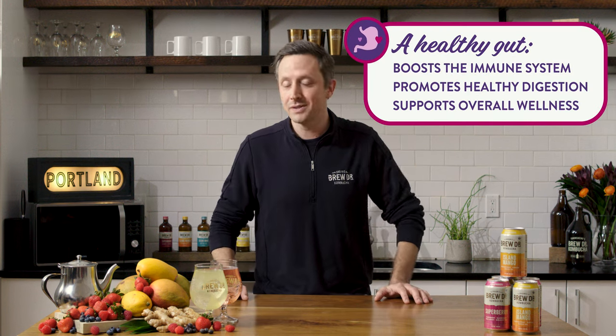Now, here comes the good for you part. During fermentation, millions of gut-friendly live and active cultures grow. A healthy gut boosts the immune system, promotes healthy digestion, and supports overall wellness. Our kombucha is also organic, non-GMO, gluten-free, dairy-free, vegan, kosher, free-range — all the things.